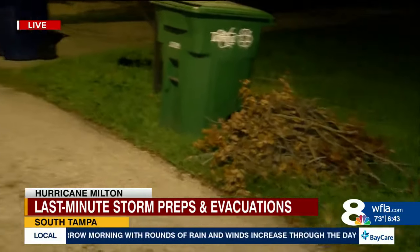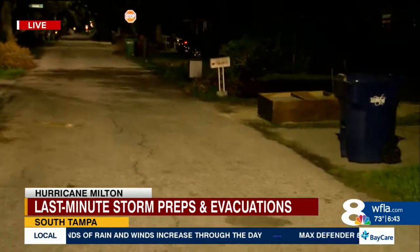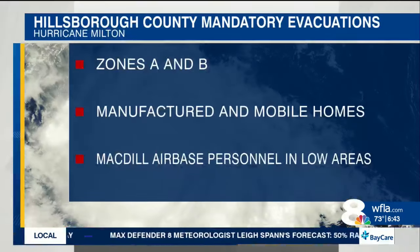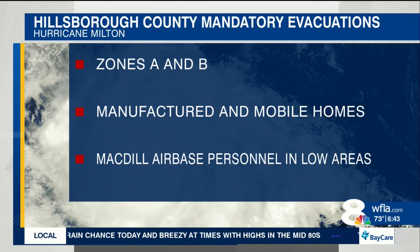Families tell us that they had to drop cleanup from Hurricane Helene so that they could prep for Hurricane Milton and be ready to evacuate. Evacuation orders are in place for hundreds of thousands of people here in Hillsborough County. Zones A and B are under mandatory evacuation orders, along with manufactured and mobile homes.